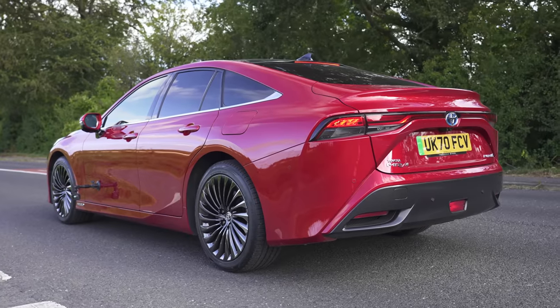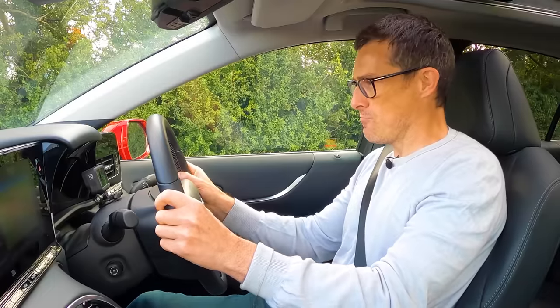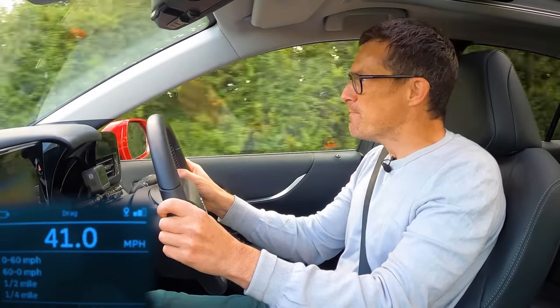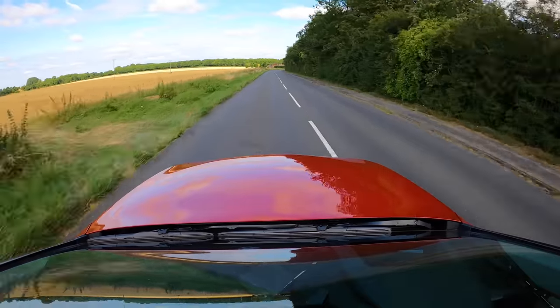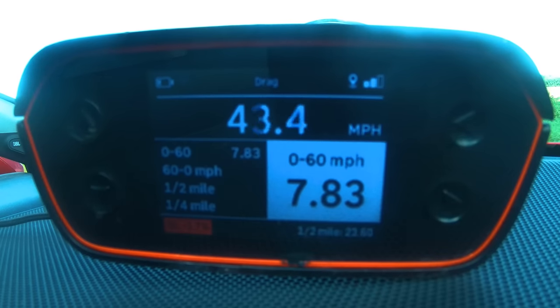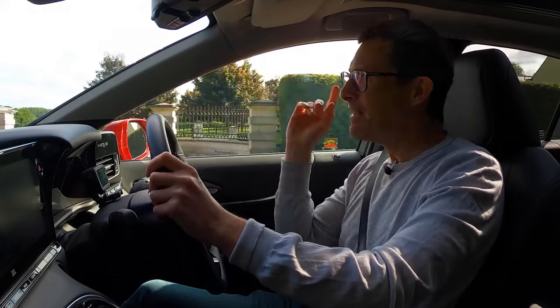Toyota says the Mirai will do 0-60 in nine seconds, but I'm going to find out for myself using specialist timing gear. Let's launch it! It's not as quick as a Tesla — but Toyota are liars, I tell you: this car did 0-60 in 7.83 seconds. It's good, really good — better than I expected.